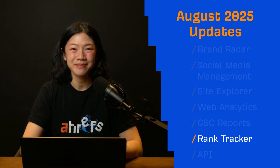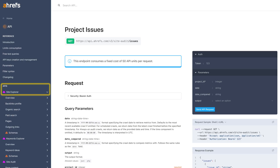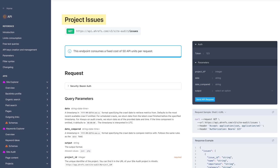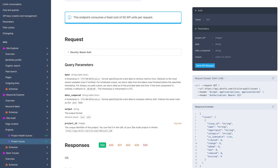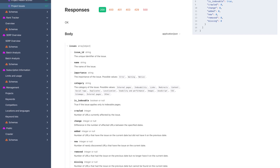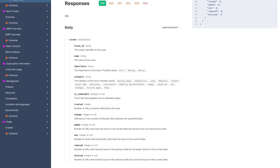Moving on to our last update — new in API. A site audit endpoint that returns the list of issues for any project. By default, it pulls data from the latest crawl, but you can also specify dates to compare changes, like newly affected URLs, fixed ones, and more. I'll leave a link to the documentation below.